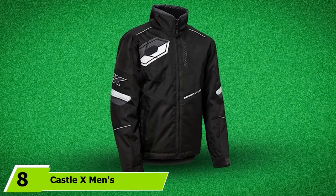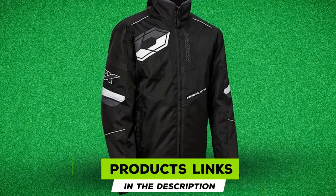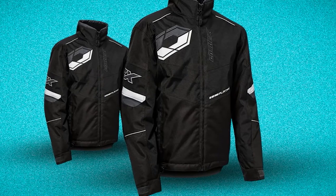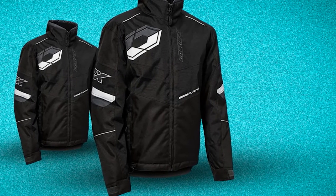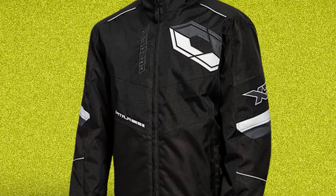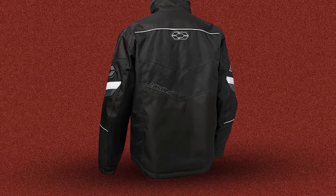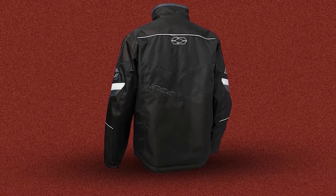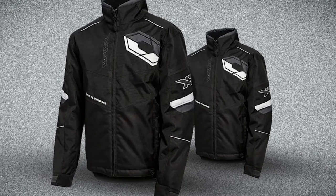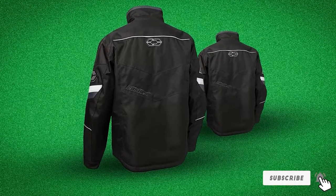The number 8 position is held by the Castle X Men's Platform Jacket. For snowmobiling in extremely cold weather, the Platform Jacket is built with tough polyester and nylon shell arms with fixed Castle Cold Shield quilted insulation — 200g in the body and 150g on the sleeves. It features water-resistant PU coated shell materials, DWR coatings, 3M Scotchlite reflective materials, an insulated fleece-lined collar, and velcro adjustable fleece-lined cuffs. It comes in SM to 4XL, though some users wish the waterproofing were improved.